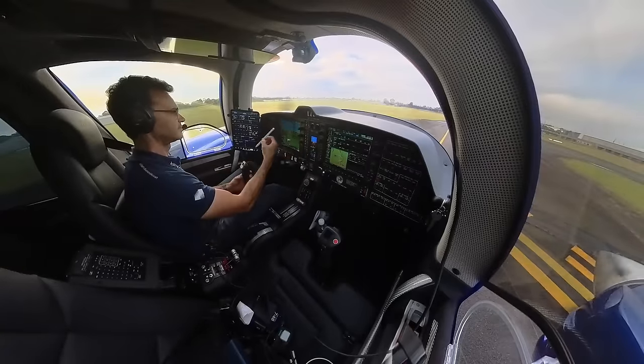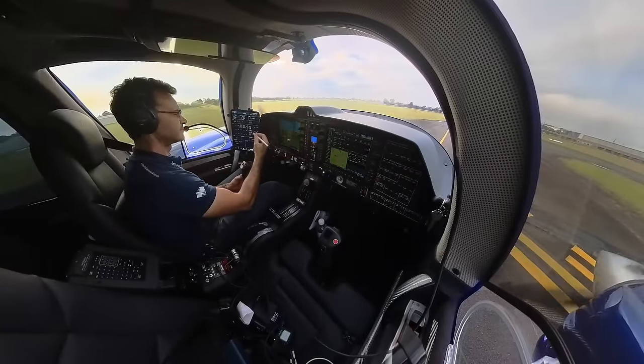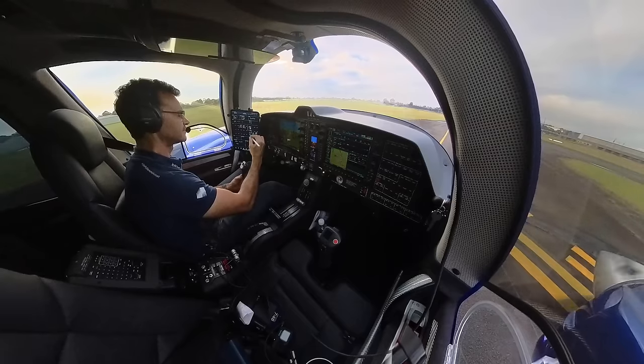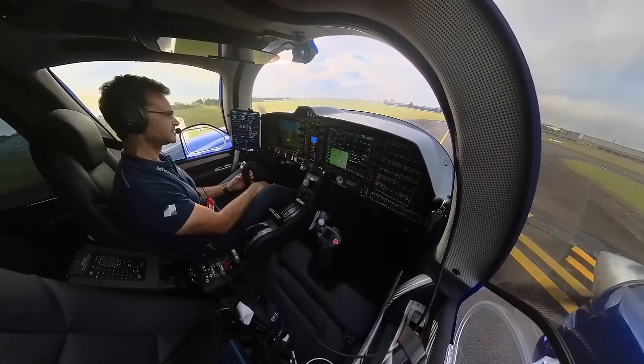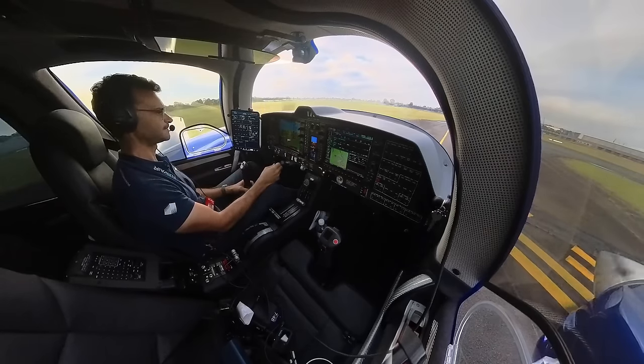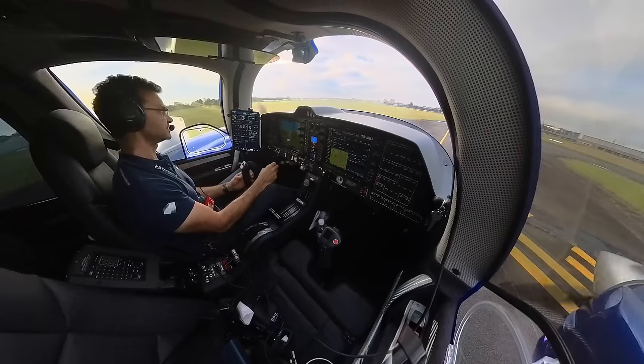X-ray 62, you are cleared to Ballina via Richmond, flight plan route, Bankstown 9 departure, climb by SID to 3000, squawk 1553, X-ray 62. Thank you, contact tower. We'll contact tower, X-ray 62.